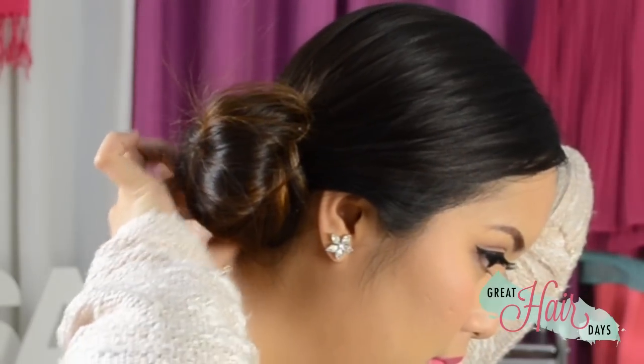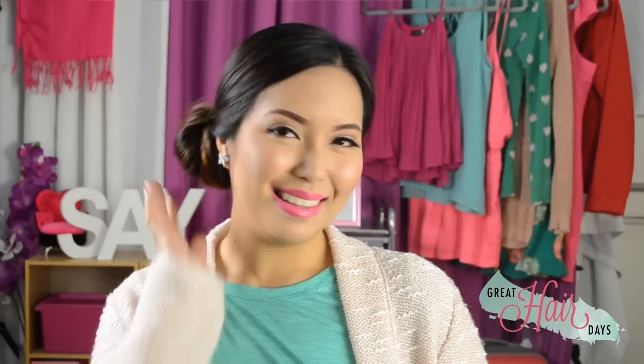If you don't have a hair donut, you can just twist your pony at the base until it forms a bun, using bobby pins to make sure everything stays in place. Super easy, very corporate chic, plus you don't look intimidating.